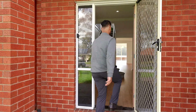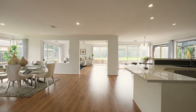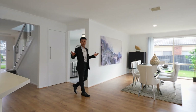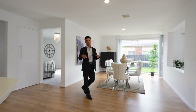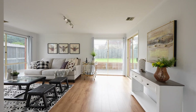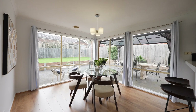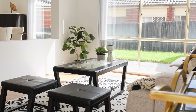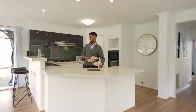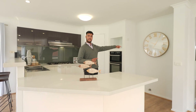As you come through, the house offers an amazing open floor plan with four bedrooms plus a study and four separate living areas, with so much natural light coming through. The kitchen features a stone bench top, stainless steel appliances, double oven, and — something you don't see a lot — space for a double fridge.